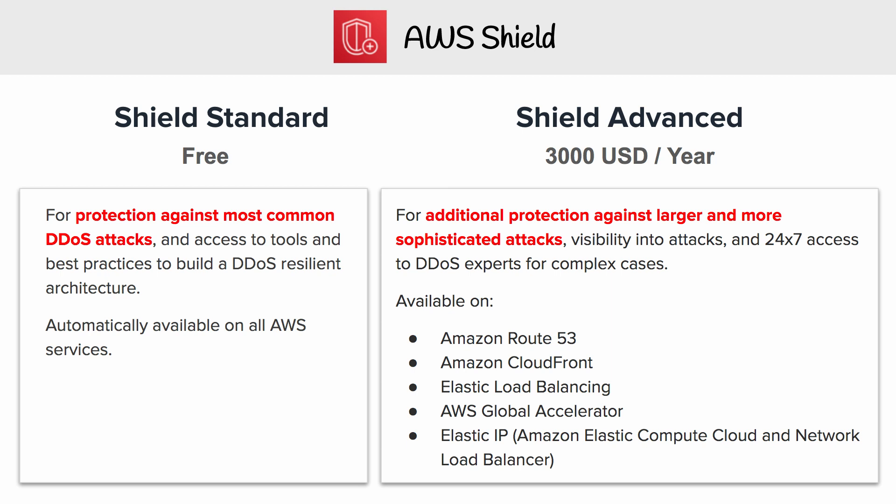Shield Advanced costs $3,000 per year, and you have to make a commitment to pay that. It's going to protect you against additional types of attacks — larger attacks, more sophisticated attacks. It's also going to give you visibility into those attacks. You get a dashboard and 24/7 access to DDoS experts for complex cases. I myself have experienced DDoS and have paid for Shield Advanced, so I can definitely understand the value there.